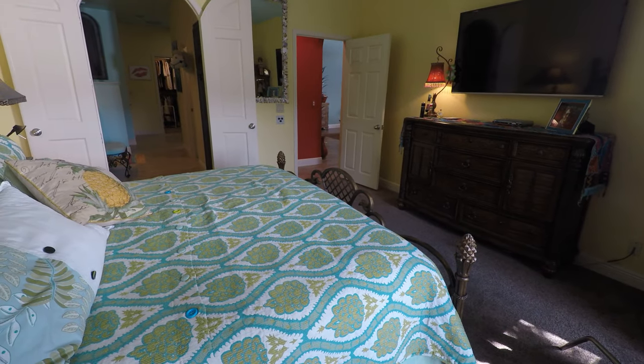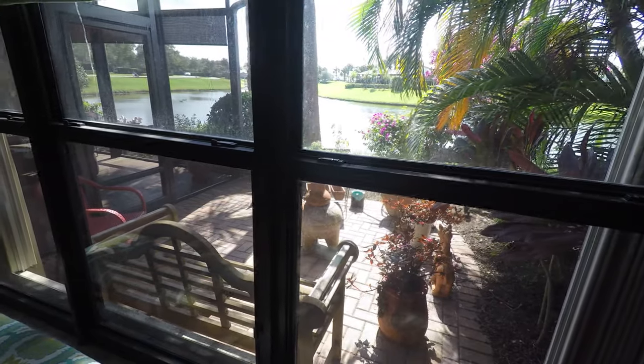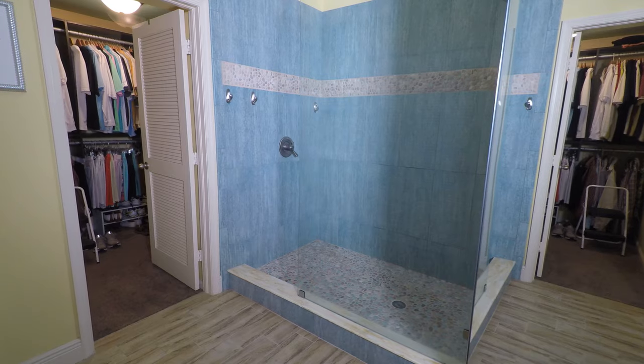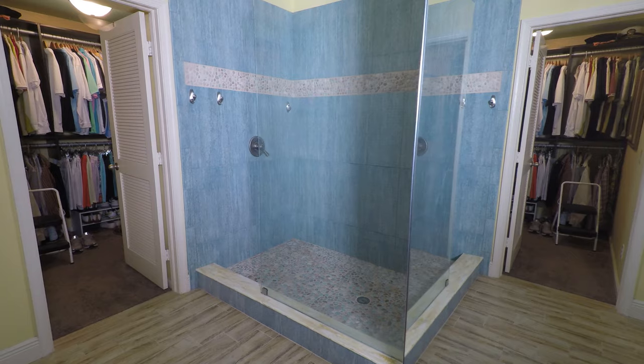The large master bedroom boasts high ceilings and water views sure to make you want to oversleep and enjoy your tropical oasis. The spacious master bath is newly remodeled and has granite countertops and beautiful custom cabinetry, and also features an oversized shower with river rock accents.